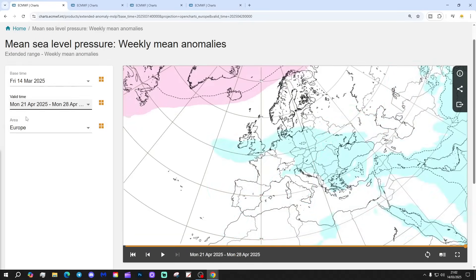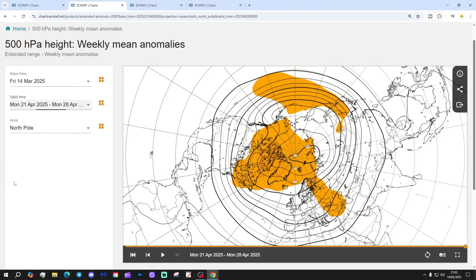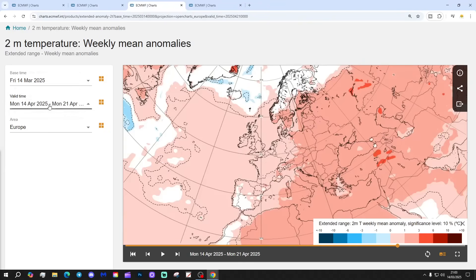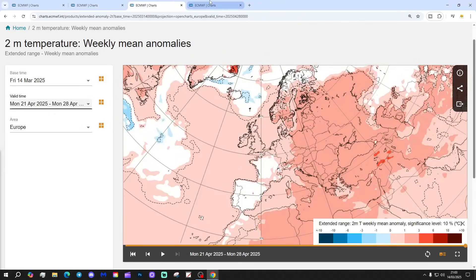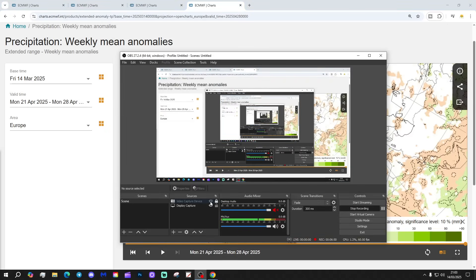Week six is the 21st to the 28th of April. Once again we still have that signal for higher pressure up towards Greenland and Iceland, with low pressure through the north and west of Europe generally. The 500 millibar heights again show blocking up there with probably some low pressure through here. It's about how the block and the trough orient and align themselves as to who gets the colder weather. Temperatures are still forecast to be slightly above average, and it's looking wetter as well as we come into the end of April.